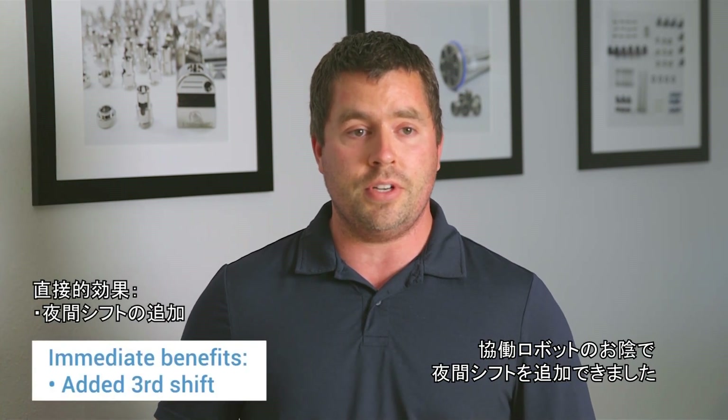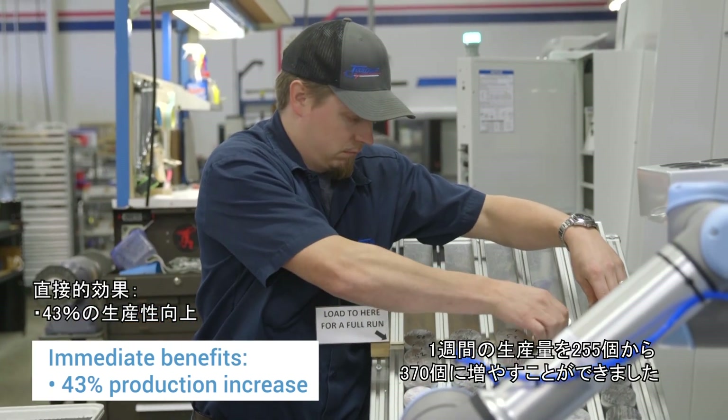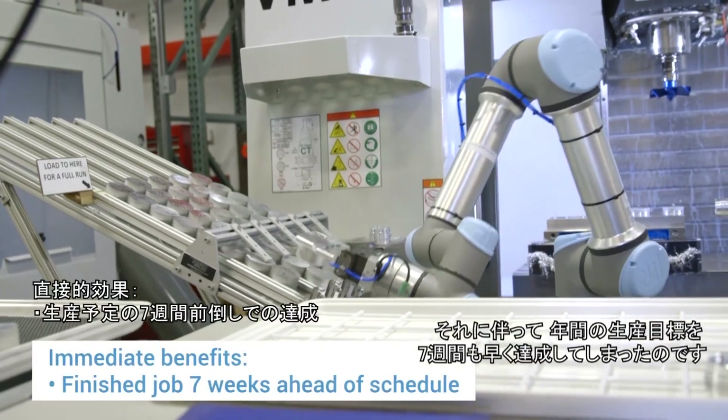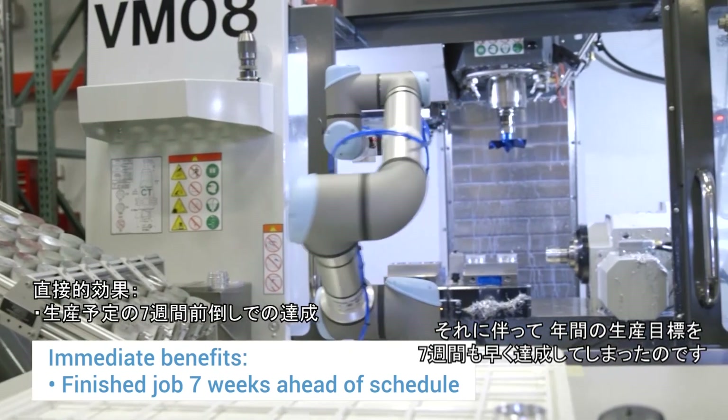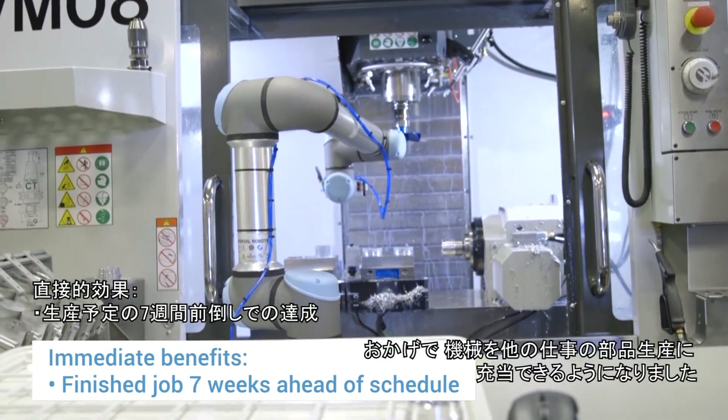Some of the benefits we've seen right off were increased production. We're able to staff that third shift, and we went from producing 255 parts a week to 370 parts per week. Along with that, we're able to finish our year's production seven weeks sooner, thus freeing up that machine to produce parts on other jobs.